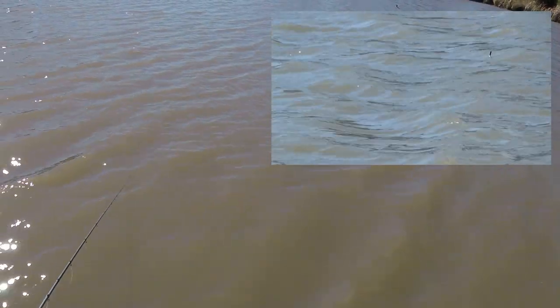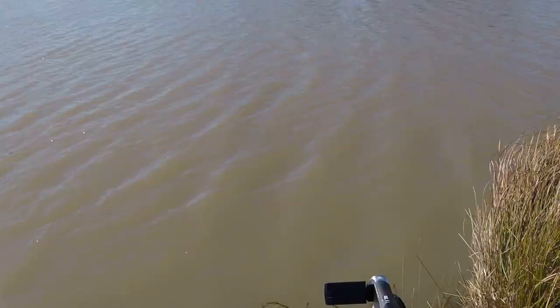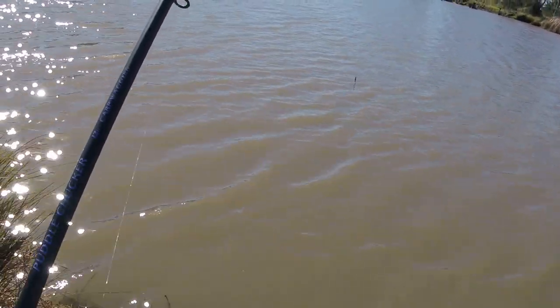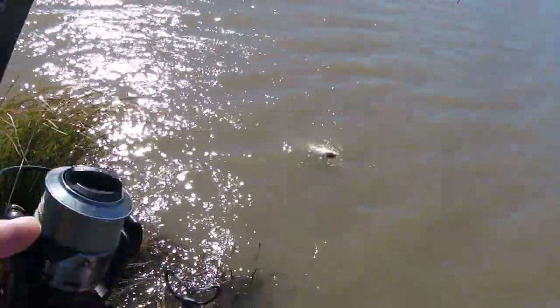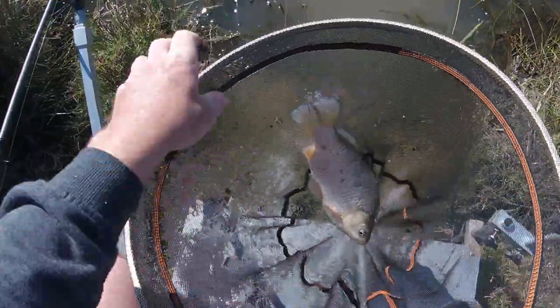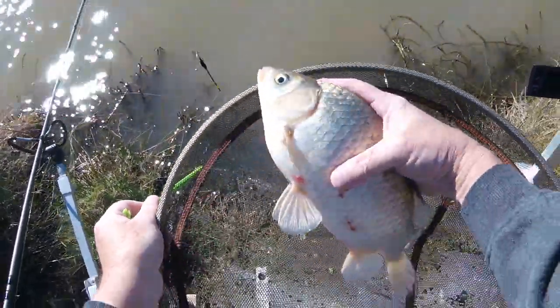My float's sticking out a bit more than it normally does because we've got the two shots on the bottom. I'm going to put another shot on the line just to get the float to perform properly — oh, I've got a bite! There you are, trying to do a video and I get rudely interrupted by fish. Just goes to show it does work. Let's grab the landing net — we're not quite ready for this yet. Just goes to show that it does work. Nice fish.